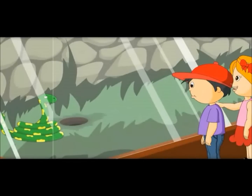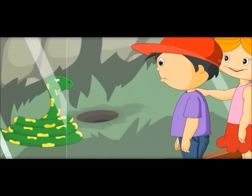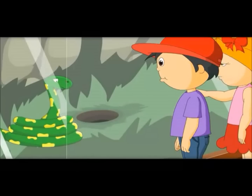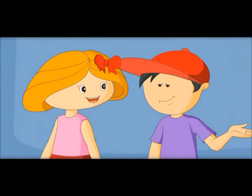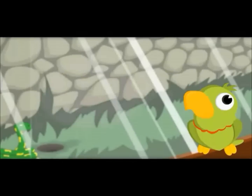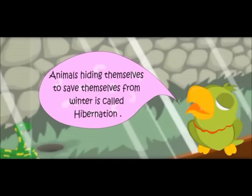So they eat a lot of food and go underground for months. Do they never come out? When the temperature is right for them, they come out. Animals hiding themselves to save themselves from winter is called hibernation.